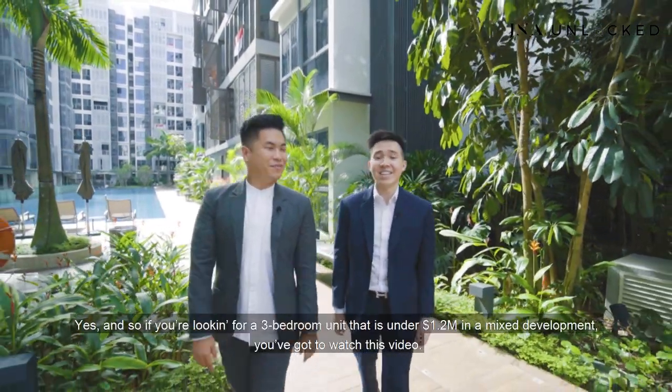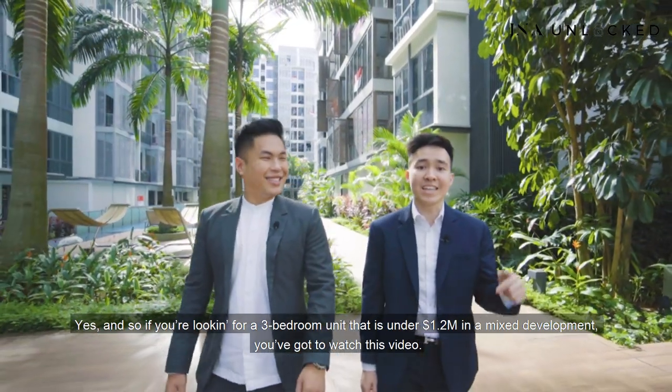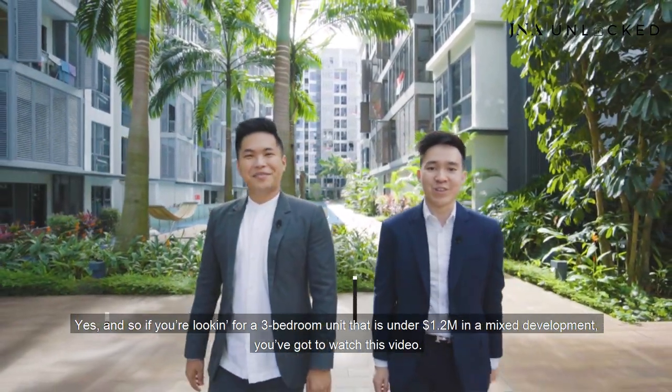G&A Real Estate is back here in the North East. If you're looking for a 3-bedroom unit that is under $1.2 million in a mixed development, you've got to watch this video. Hi guys, I'm Greg. This is Jervis. Welcome to another episode of G&A Unlocked.